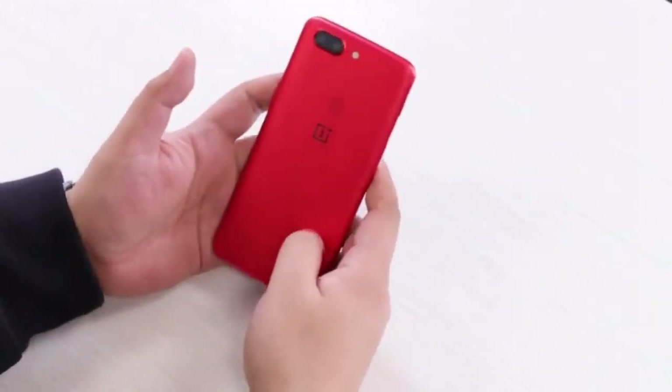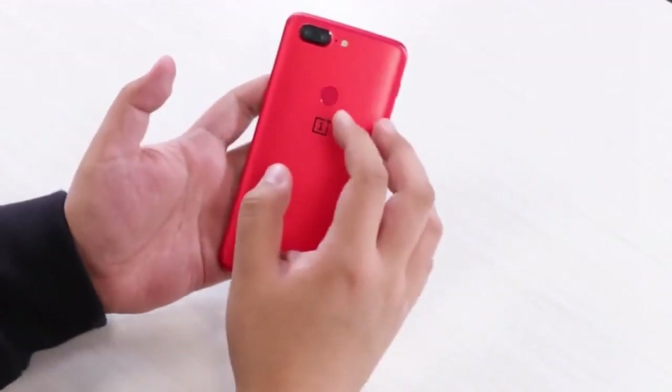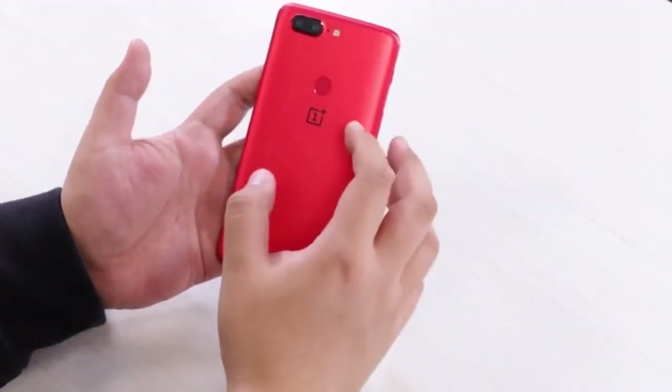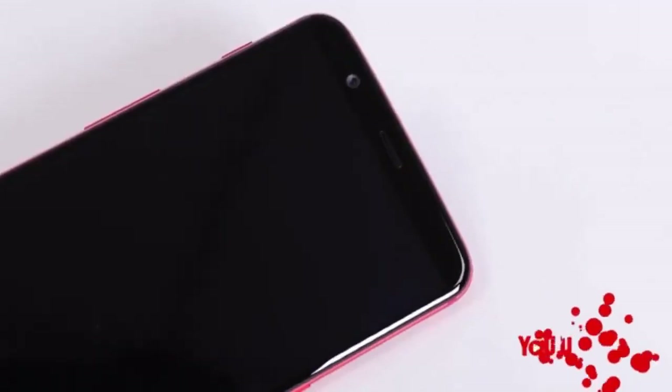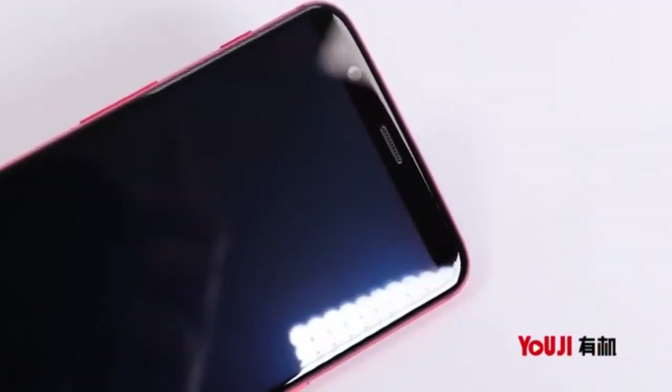Hi guys, this is Tech For Gadget YouTube channel. Today, OnePlus 5T Lava Red unboxing and quick look at what's inside the box. I don't know, so let's open the box.